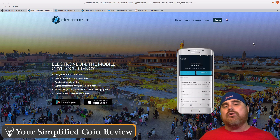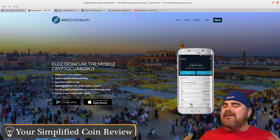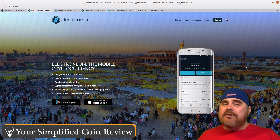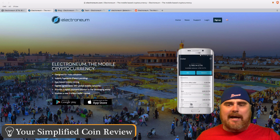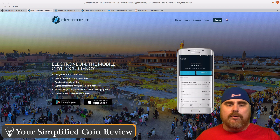Electroneum is trying to solve the issue of fast, or instant, payments — especially across mobile devices or using point-of-sale type systems. As you see on the website, it's coming soon to the App Store. I have an iPhone so I can't test it, but they already have it out in 20 languages on the Android Store.